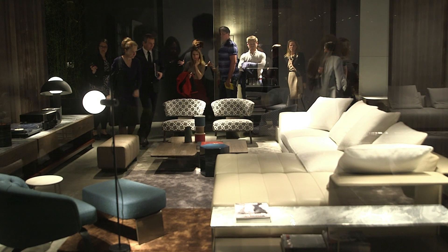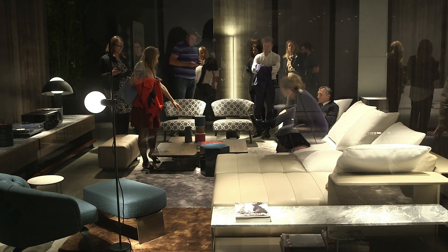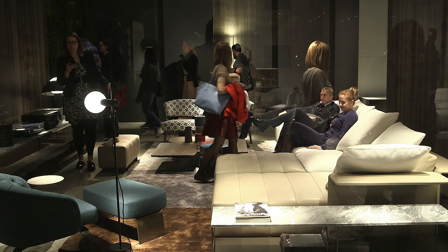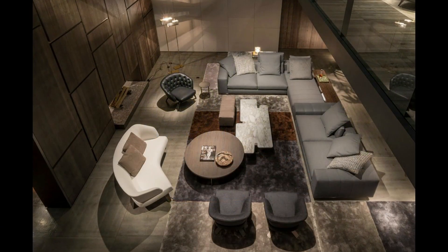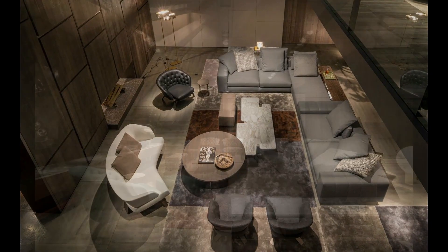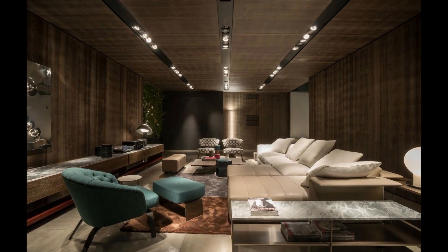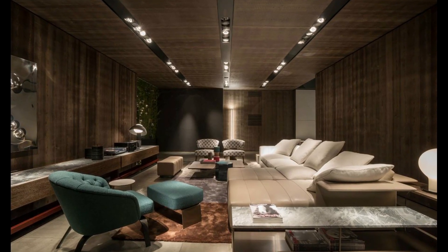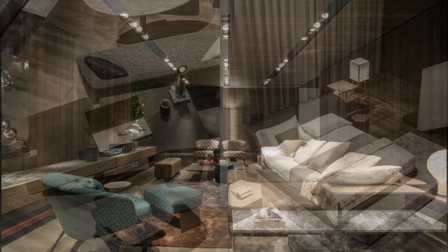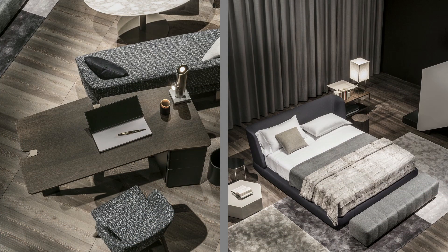This year we have done something similar to the past – we developed a few different products where the sofa is the main product of the collection. But what is really new is that we developed the outdoor collection in the largest way. The sofa concept introduces a new system.